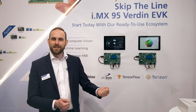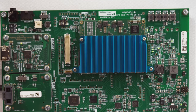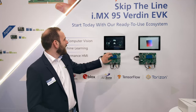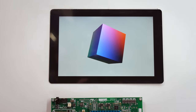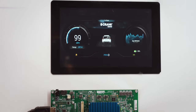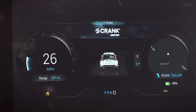You can connect it to a monitor and just get started right away. The SOM itself features 16 Gigabyte LPDDR5 RAM. This will allow you to get crisper animations and try to push the limits of your UI or GUI and user interfaces that you're working on. We have here one of the demos from our partner Crank, where we have this automotive cluster running on an HDMI display.